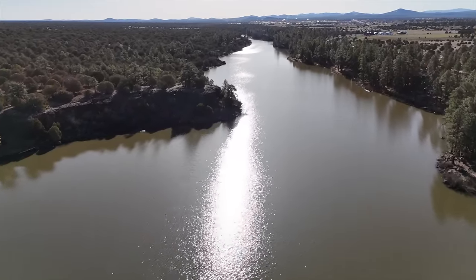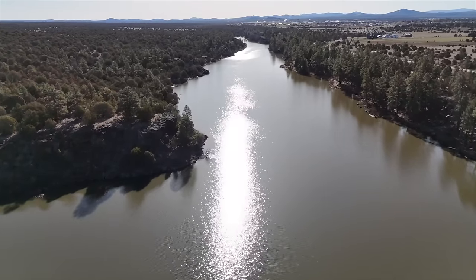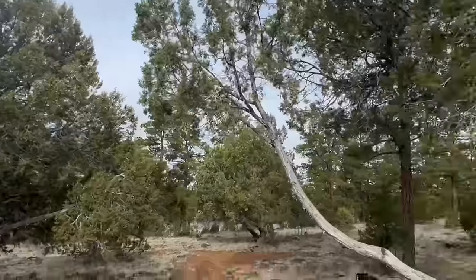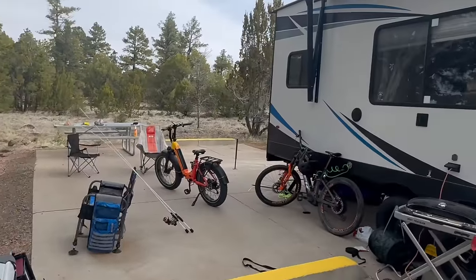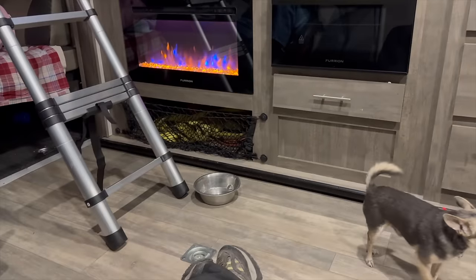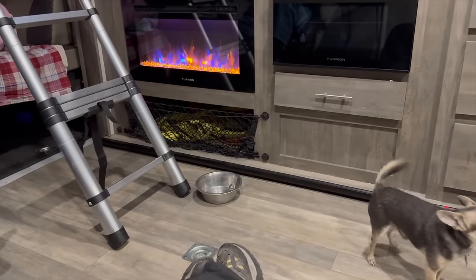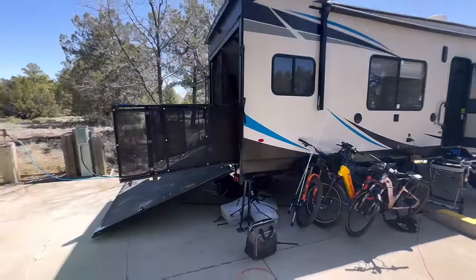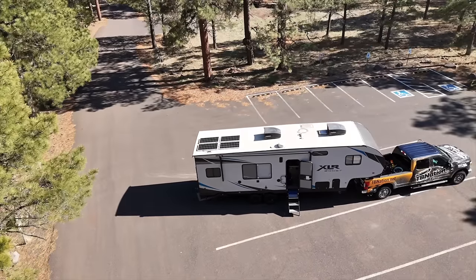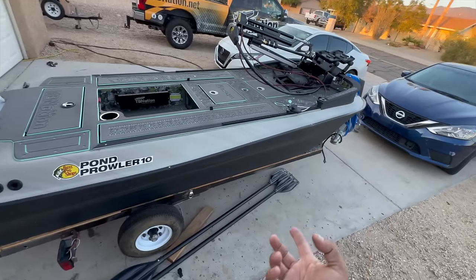Most people think Arizona is nothing but a desert, but within just a few hours from my place you can be in something like this. It's a unique experience I can't get at my home lake, but in an effort to enjoy it there have to be sacrifices. I have to accommodate my whole family, and in short that means I can't tow my main boat all the way down here because I have to tow this thing. So where does that leave me? It's a good problem to have, but one that must be solved.